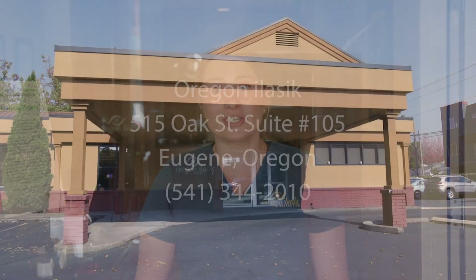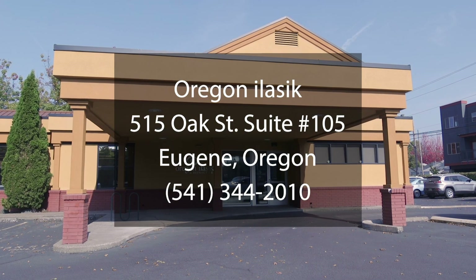I hope you enjoyed your tour of our office here at Oregon iLASIK and Refractive. Please give us a call to schedule your complimentary consultation to make sure that LASIK is right for you.